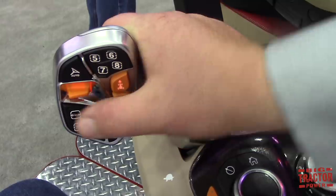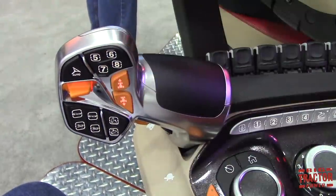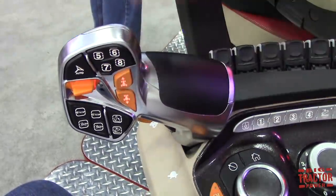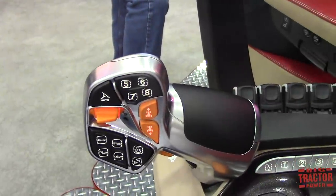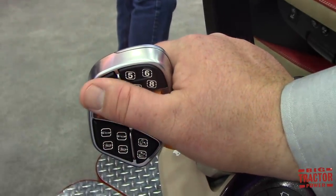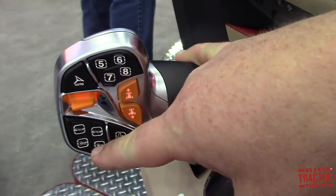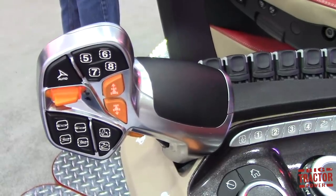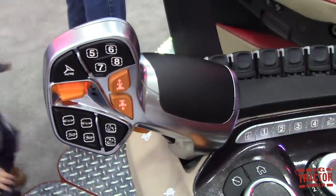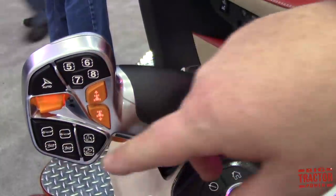With our new ergonomically redesigned multifunction handle, set your hand on it and rest your thumb on the gear shift. On a power shift, this is gear up and gear down; on a CVX drive, it's your speed set — it'll select through your speed sets. You also have the auto guidance engage button right here. We now have two remotes on the multifunction handle as opposed to one on the current model, and they're no longer tied to remote one or five — you can set them up to control whichever remotes you want.